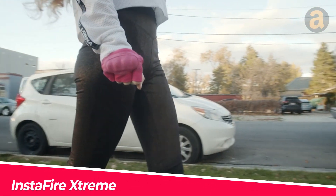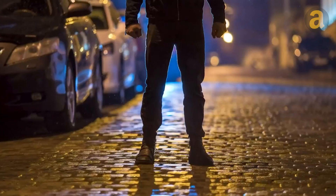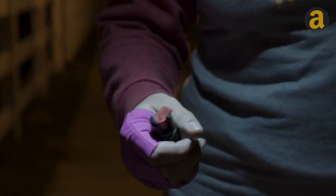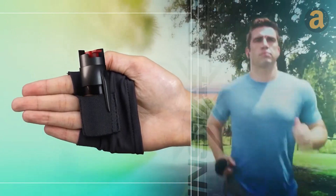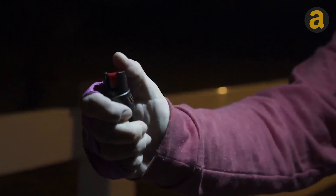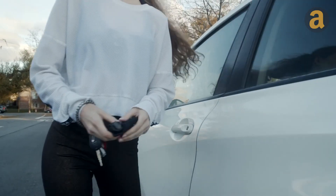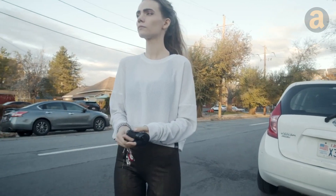Sometimes, while you're walking or exercising outdoors, you might encounter trouble from wrongdoers. In such situations, InstaFire Extreme comes to your rescue. It's a small pepper spray canister attached to a glove, snugly fitting the palm of your hand. Therefore, you won't waste any precious seconds searching for any other defensive device in your pocket. This product will cost you $16.